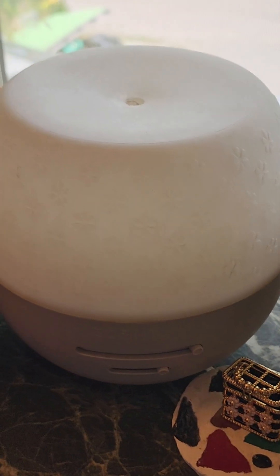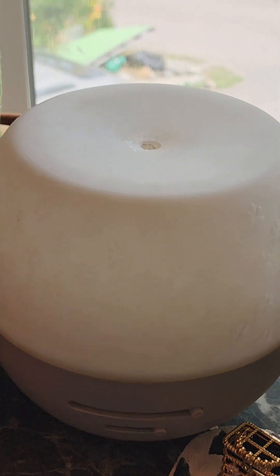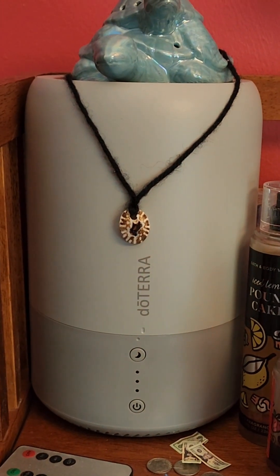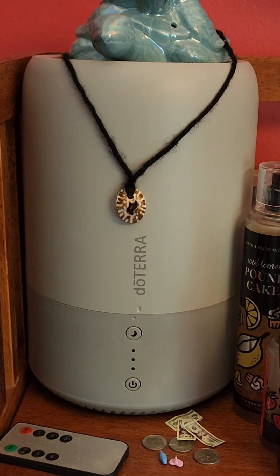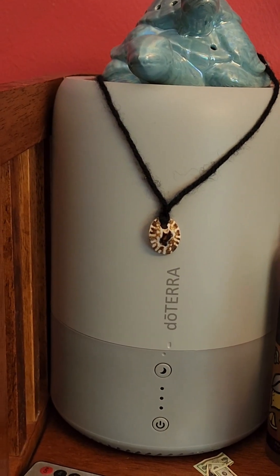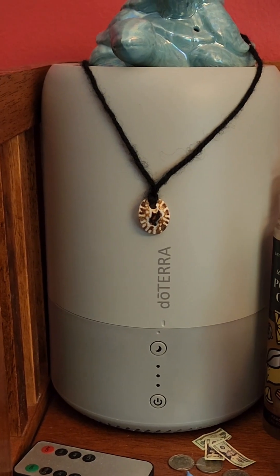And then here's their diffuser. Over here, this is a doTERRA humidifier that just takes water and you can use essential oil — kind of the same concept, but I haven't used it through a winter. So I have it here ready to go in the winter.